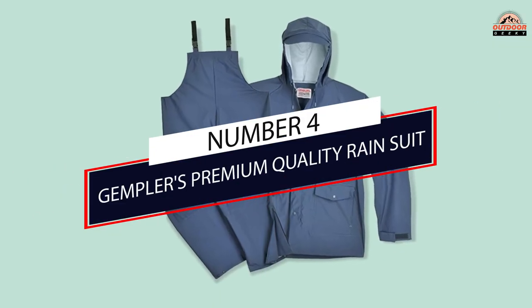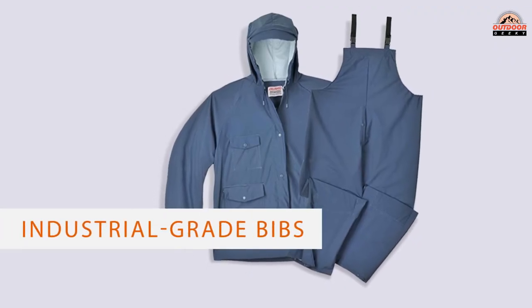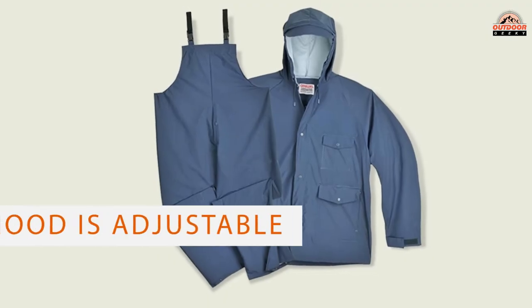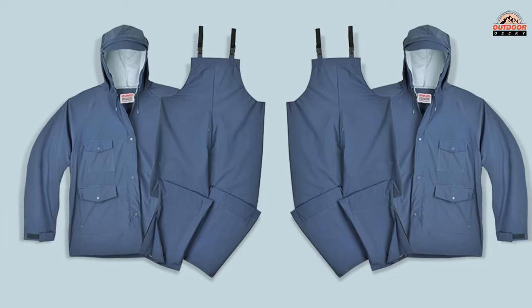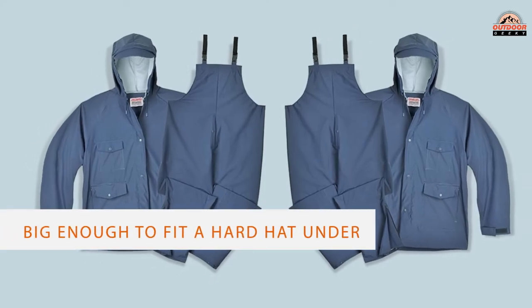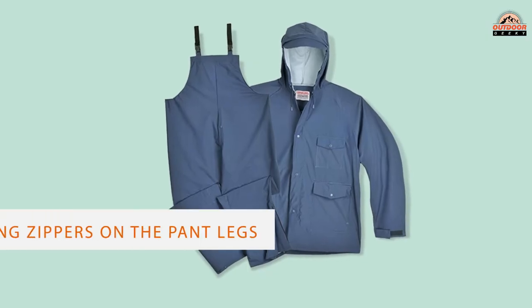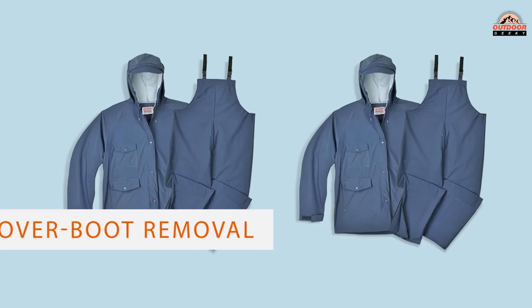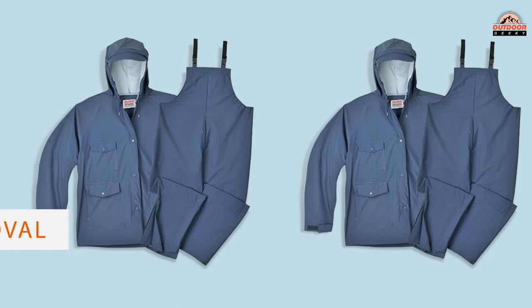Number 4: Jempler's Premium Quality Rain Suit. Jempler's hit the bullseye with an almost Scandinavian-styled rain suit that comes in green, blue, and bright yellow. The industrial-grade bibs and jacket comprise a great all-purpose set, whether you're working outside during a storm or just heading out on a rainy hike. Backup reinforcements and rivets are placed in high-wear areas, and the adjustable hood is big enough to fit a hard hat underneath.